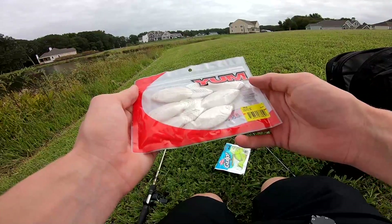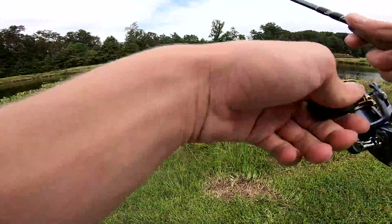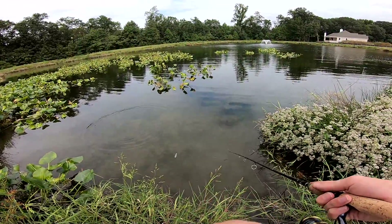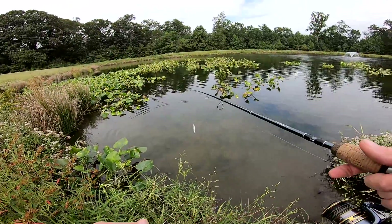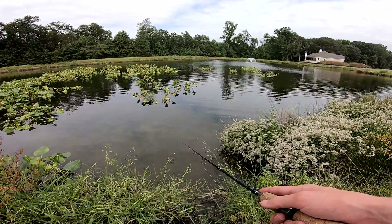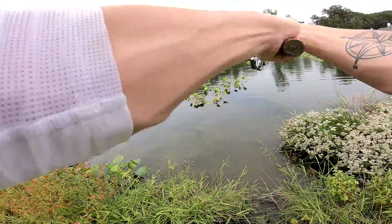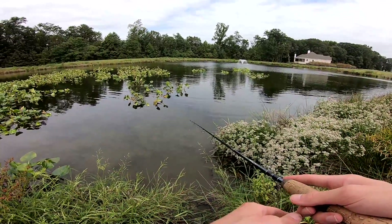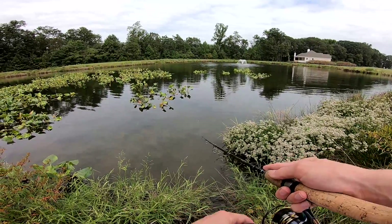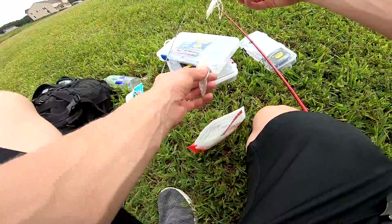All I have left now are these weird Yum Grub baits that look like fish. This is the weirdest bait I've ever seen in my life. What kind of action even is that? I might as well be fishing with a square white piece of paper — there's no way a fish is going to eat this, it has zero action. Come on, eat the paper! What if we put the piece of paper on a buzzbait? Does that count? I feel like this counts.